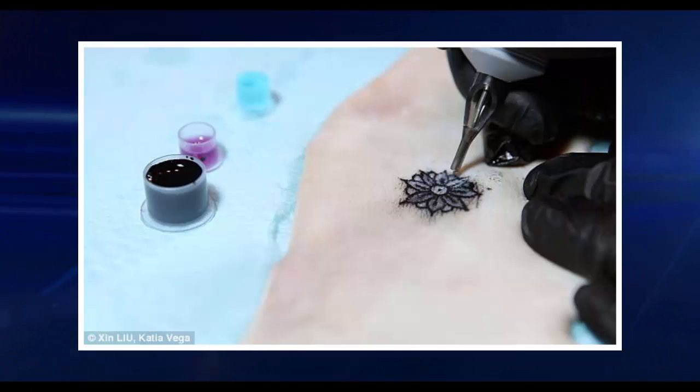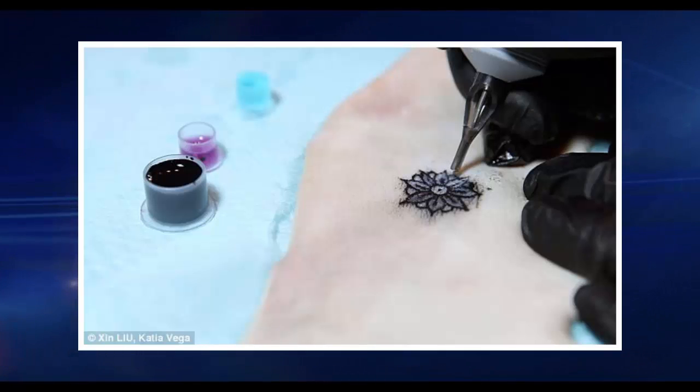Other biosensing tattoo inks developed by the team from the Massachusetts Institute of Technology monitor the body's salt and pH levels. The salt-sensing inks, which track the mineral by measuring sodium levels, fluoresce under UV light, shifting to an intense green when high salt levels are detected.